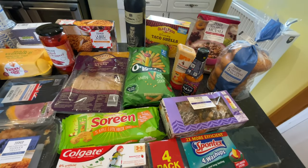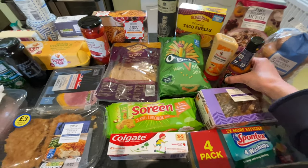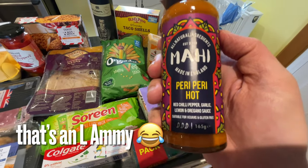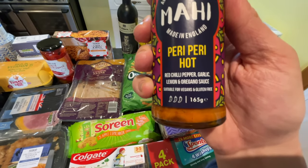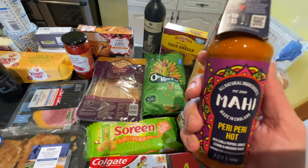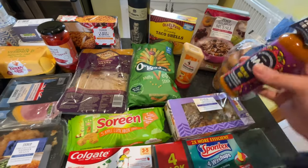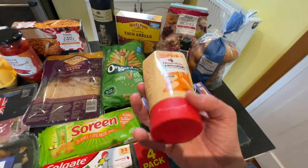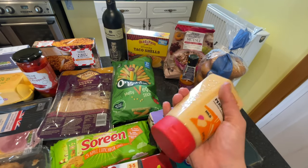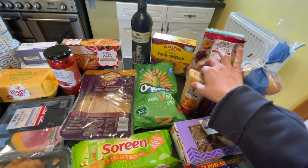Starting with sauces — I absolutely adore hot sauce. I've never seen this before, it's called Mahi Mahi, made in England — a peri-peri red hot chili, garlic, lemon and oregano sauce, all natural ingredients. It was £1.50, so quite good value and I'm extremely happy to try it. I also got Nando's Perinaise mayonnaise for £1 — the bottle shape is a bit strange but you can squeeze every last bit out.